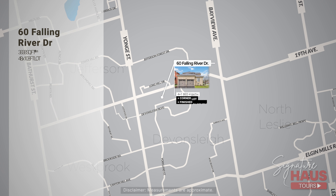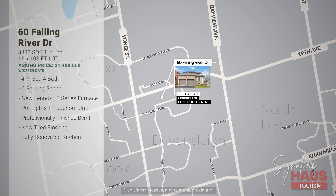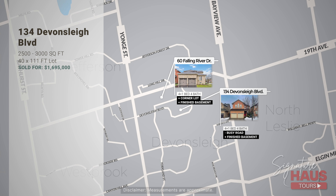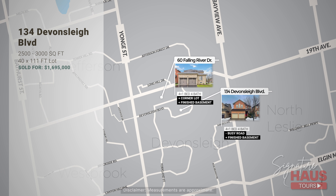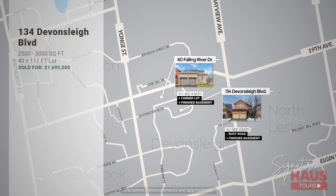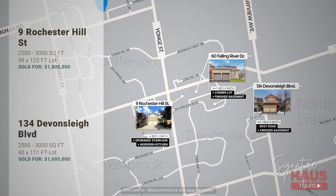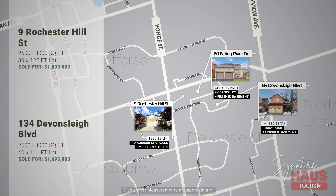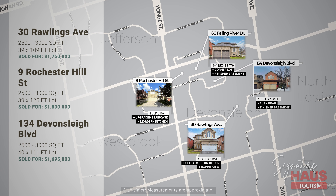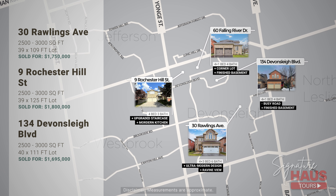For pricing, there are three similar homes used as comparables. 134 Devonsleigh sold for $1.695 million in late January 2024, though it's important to note it's on a much busier road. 9 Rochester Hills sold for $1.8 million, also in January. And 30 Rollings sold more recently in April for $1.75 million.